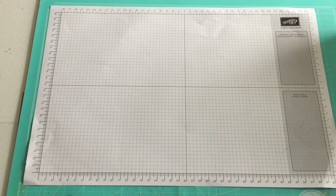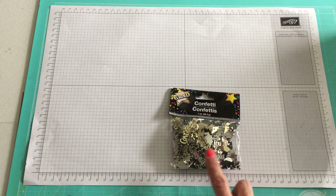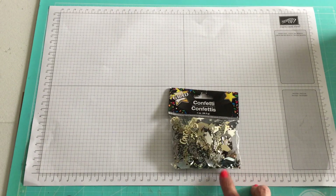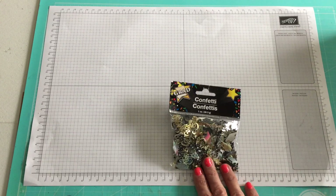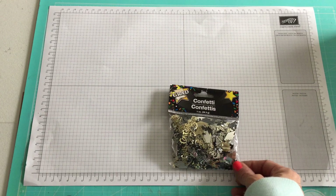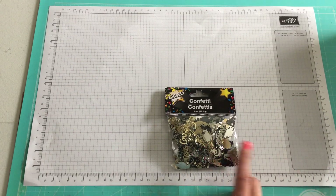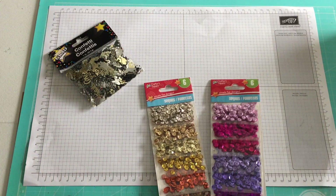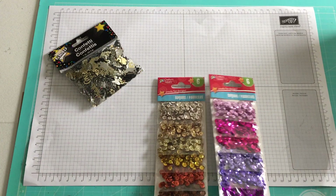Surprisingly I did not go to any craft stores this past weekend, but I did go to some other stores and found some stuff. I went to Dollar Tree because I needed to get some of this confetti sequins — I'm going to be making some shaker gift card holders for a couple of friends whose kids are graduating this year.